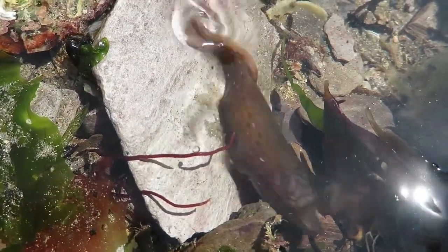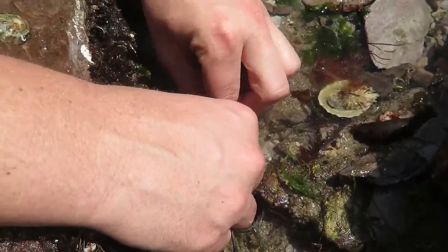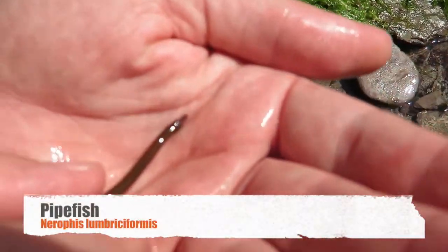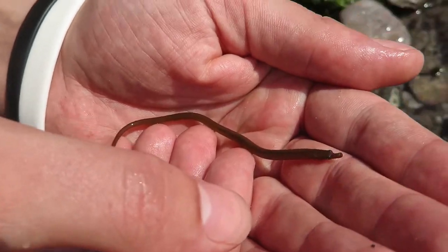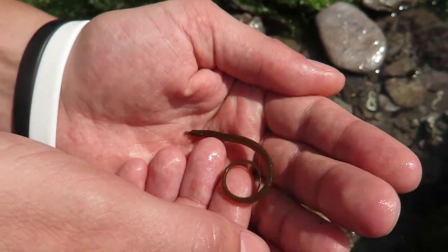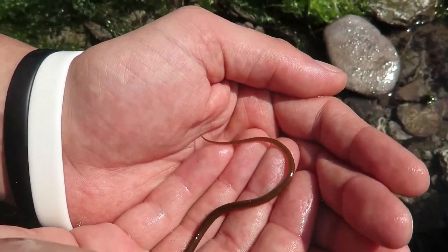Those ones are really important — you put them back exactly where you found them because they might be guarding some eggs. Also in here there's another lovely little something — pipefish! Yes, this is a worm pipefish. These are very closely related to seahorses, so they do the same sort of thing in that the female lays her eggs all along the male's belly and he looks after them until they hatch.